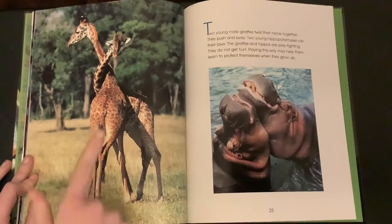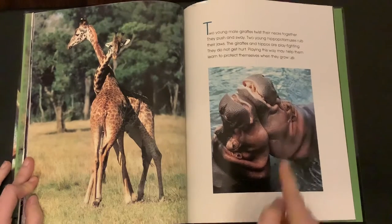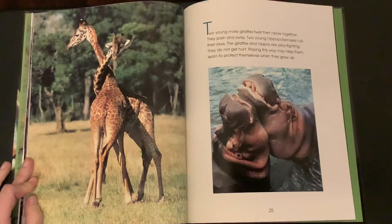Two young male giraffes twist their necks together. They push and sway. Two young hippopotamuses rub their jaws. The giraffes and hippos are play fighting. They do not get hurt. Playing this way may help them learn to protect themselves when they grow up.